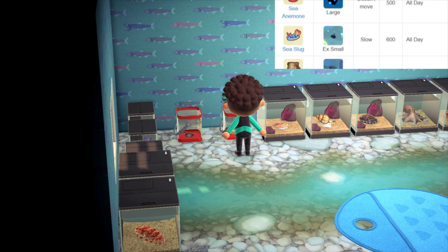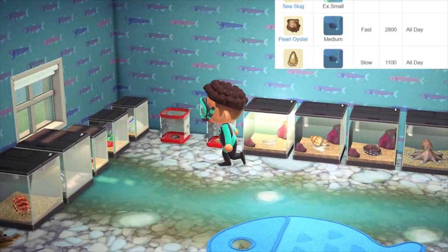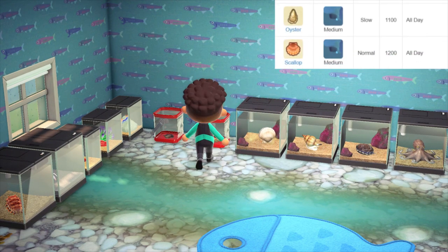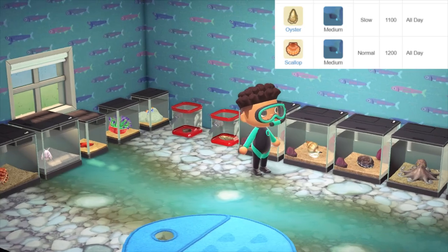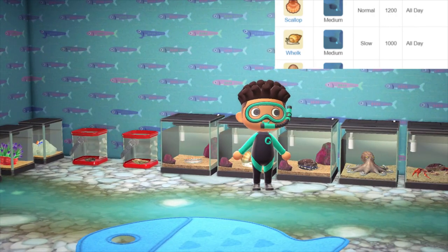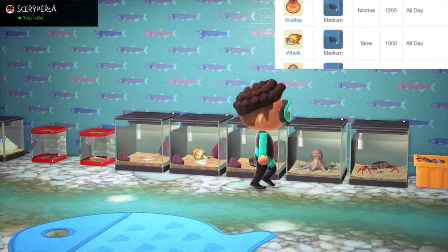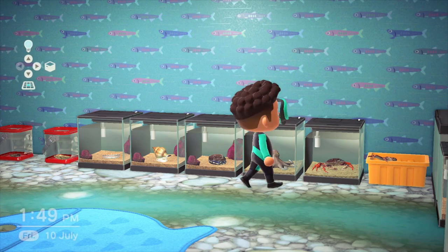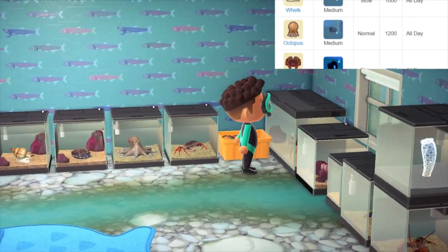Pearl oyster — you've probably caught one of these already. All year, all day, sells for 2800 bells. Next to that we have an oyster, available from March to August in the Southern Hemisphere, slow and small, 1100 bells. We've got the scallop again, all year, all day — I like how it flips around. And next to the scallop, the whelk, aka a sea snail, sells for 1000 bells, slow moving, very small shadow size. We've got abalone selling for 2000 bells. And my personal favourite, the octopus, available all year, all day — you've probably seen one already in the Southern Hemisphere.